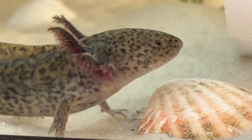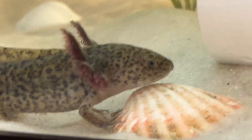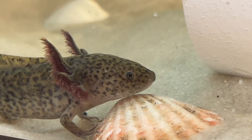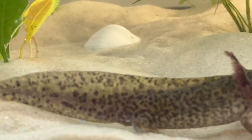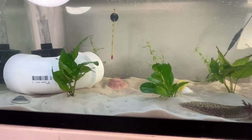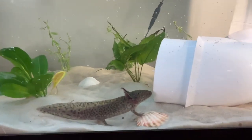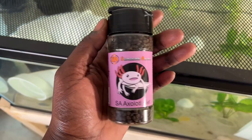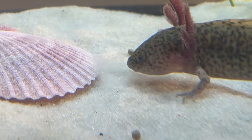Axolotls have the ability to regrow any body part — they can regenerate the same limb hundreds of times! If you have an Axolotl, you should feed it daily. Axolotls eat bloodworms, earthworms, shrimp, frozen brine shrimp, Axolotl pellets, and small fish. An adult Axolotl can do just fine for up to two weeks without food. Let's go ahead and feed him the food I picked up from JP's Success — go ahead, eat up my friend! Oh, he got it — yes!